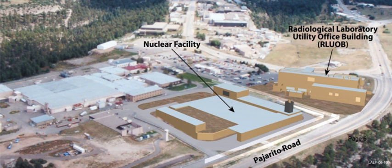Construction of the Chemistry and Metallurgy Research building began in 1949 and was completed in 1952. The building contained six wings, and in 1959 a seventh laboratory wing was added. In 1960, Los Alamos built Wing 9, a 64,000-square-foot addition containing hot cells with remote handling capabilities. In total, the CMR building now contains roughly 550,000 square feet of laboratories and related facilities.